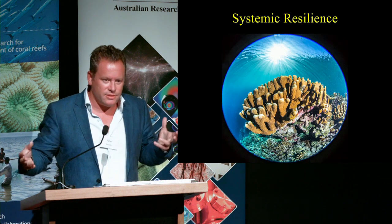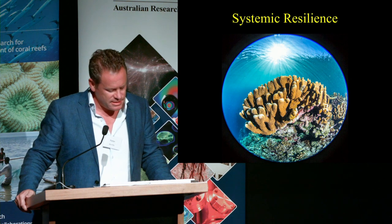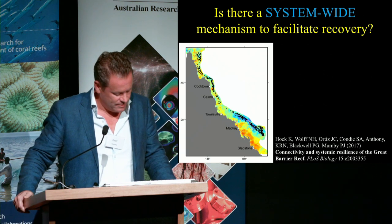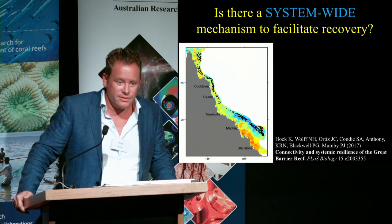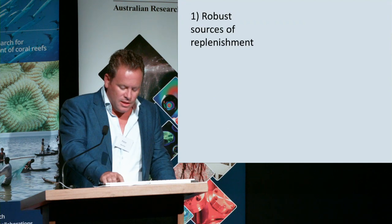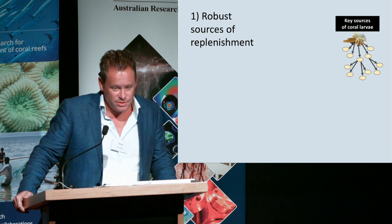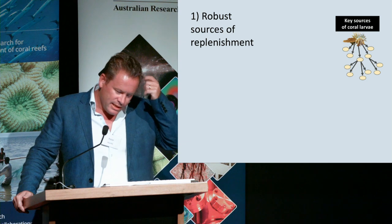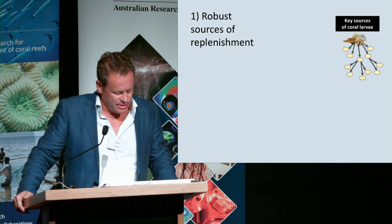This led us to think about what the processes of recovery on the reef are at a large scale — is there some system-wide mechanism that might facilitate recovery? We did some work focusing on larval dispersal and connectivity, starting with models of coral larval dispersal across the reef using the same models that underpin e-Reefs, specifically CONI2, simulating coral spawning events up and down the reef for a number of years.